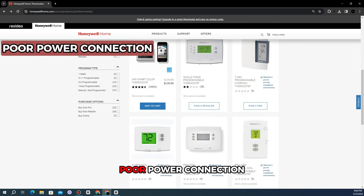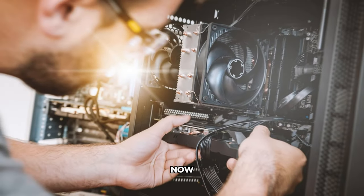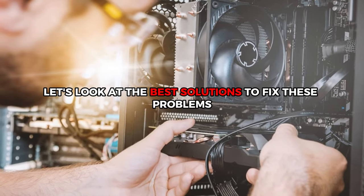Poor power connection, incorrect settings, or poor location. Now let's look at the best solutions to fix these problems.